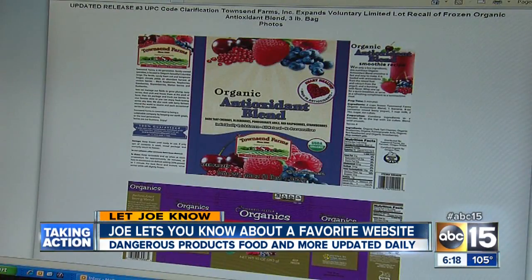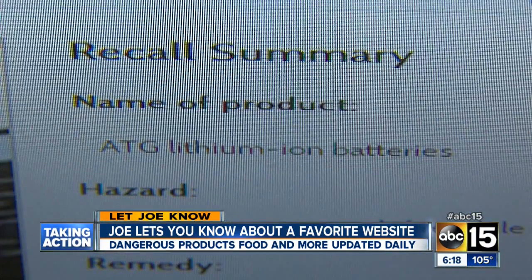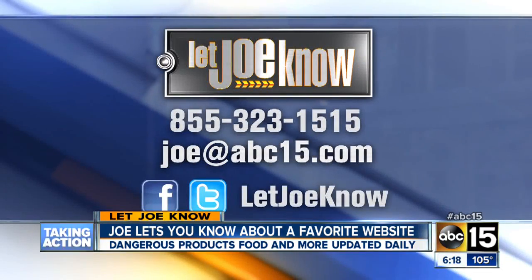Well, I've done my part. Now you have to do yours. Go to abc15.com/letjoeknow. I've got a link to all of those Consumer Product Safety Commission reports and other recalls right there. It tells you the model numbers and what you should do about it right now. If you need my help, call, email, or find me on Facebook or Twitter. I'm investigator Joe Ducey — if you've got a problem, let me know.